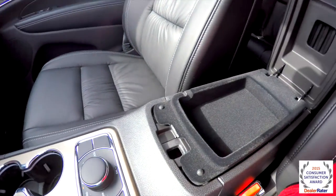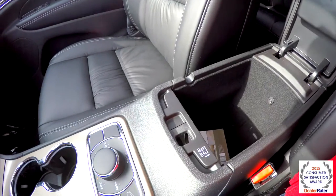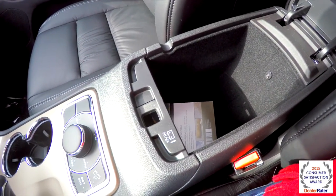Alright, you also have two-level storage in your center console. You have a 12 volt power point that is also illuminated.